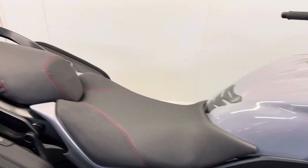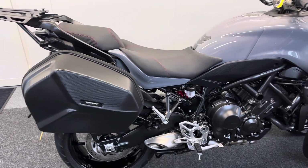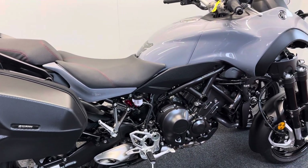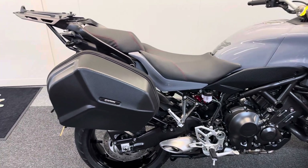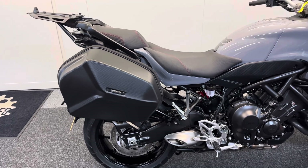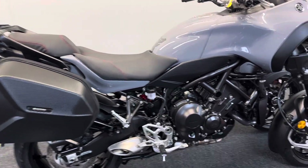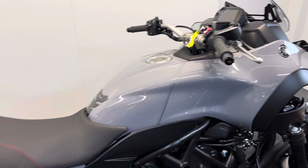It comes with some great features. You get ABS and electronic throttle, multiple rider modes, adjustable traction control, a quick shifter, cruise control, assist and slipper clutch, and a multifunctional LCD display. You've also got dual LED headlights and LED indicators.